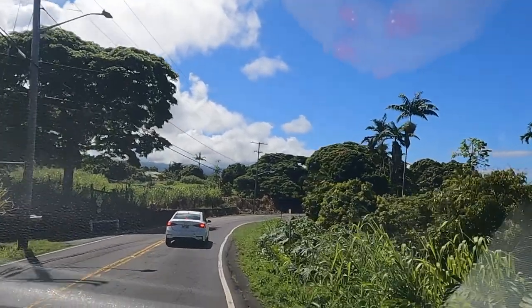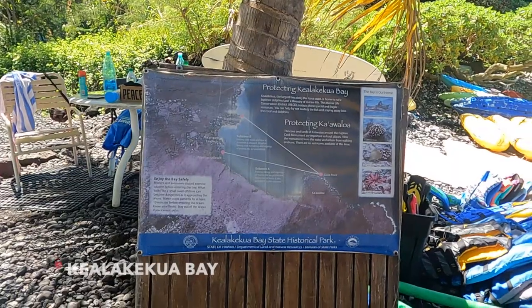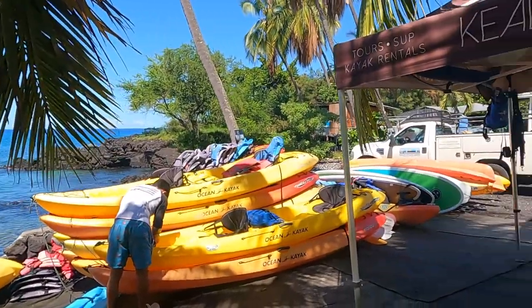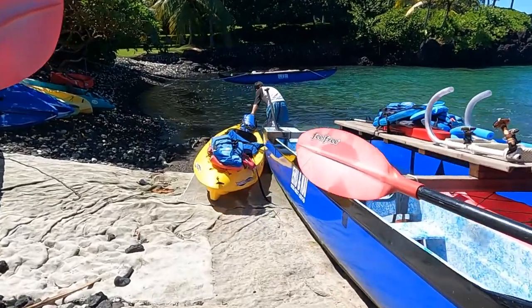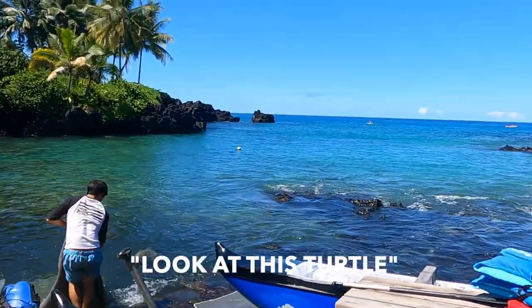Are you excited? Very excited! We have a Raiders game at 2:15 so we'll be back for that — we have about four hours. So let's go snorkeling! Got a little bit of a turtle.